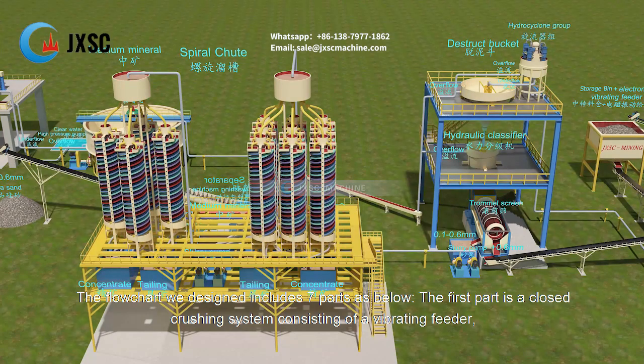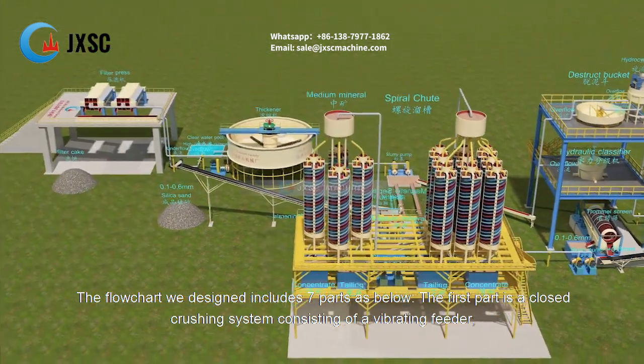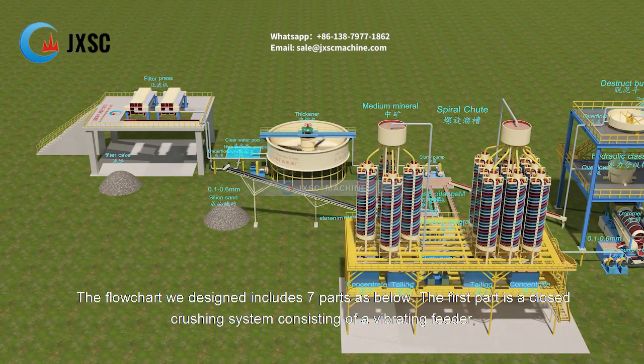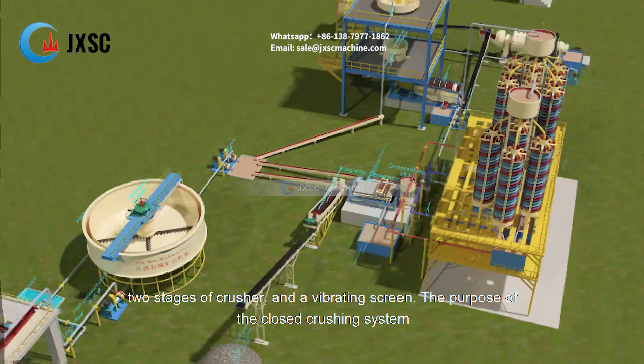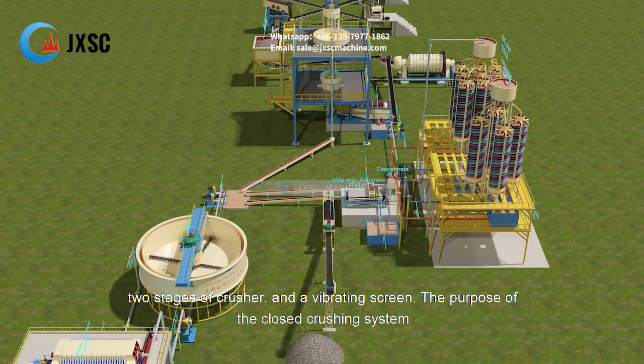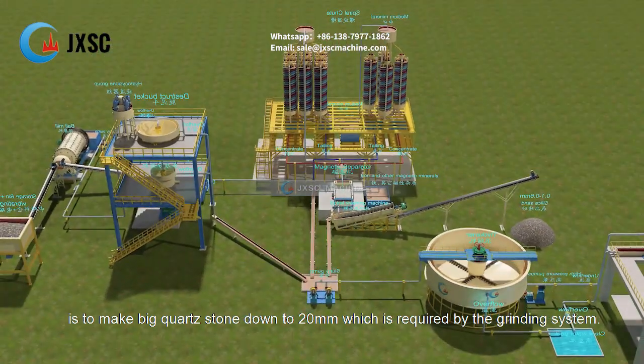The flowchart we designed includes seven parts. The first part is a closed crushing system consisting of a vibrating feeder, two stages of crusher, and a vibrating screen. The purpose of the closed crushing system is to make big quartz stone down to 20 mm, which is required by the grinding system.